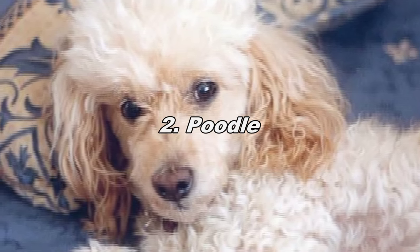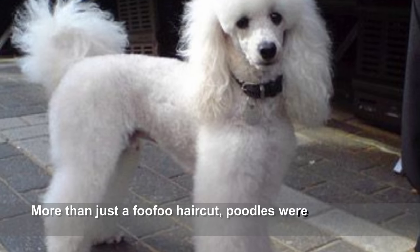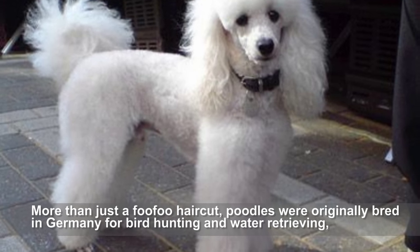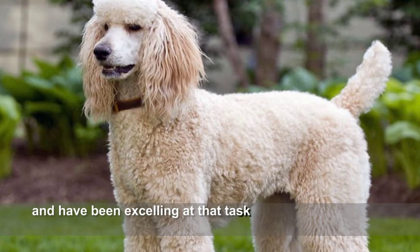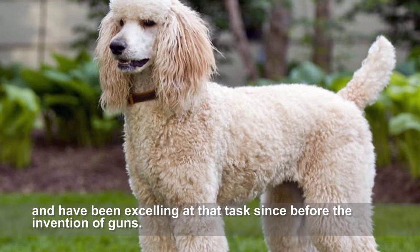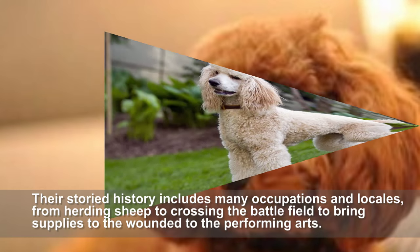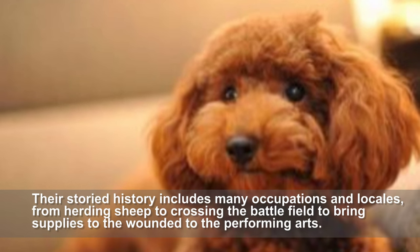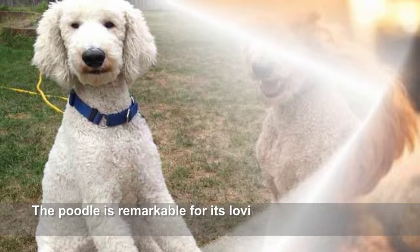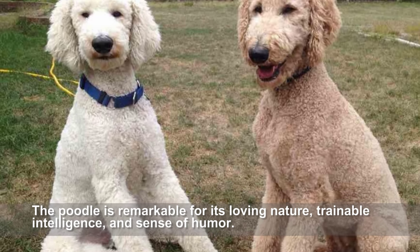Poodle. More than just a fluffy haircut, poodles were originally bred in Germany for bird hunting and water retrieving, and have been excelling at that task since before the invention of guns. Their storied history includes many occupations and locales, from herding sheep to crossing the battlefield to bring supplies to the wounded, to the performing arts. The poodle is remarkable for its loving nature, trainable intelligence, and sense of humor.